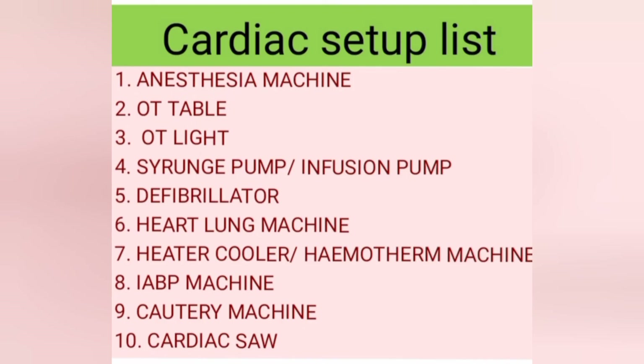In this way, we need these major equipments for heart surgery. One more time, the list is: anesthesia machine, OT table, OT light, syringe pump or infusion pump, defibrillator, heart lung machine, hemotherm machine, IBP machine, cardiac saw, cautery machine, and headlight. Among them, some are described in links given in the description box, and the rest I have explained to you today.